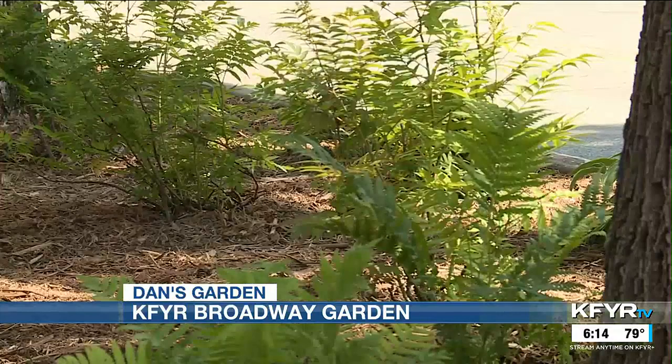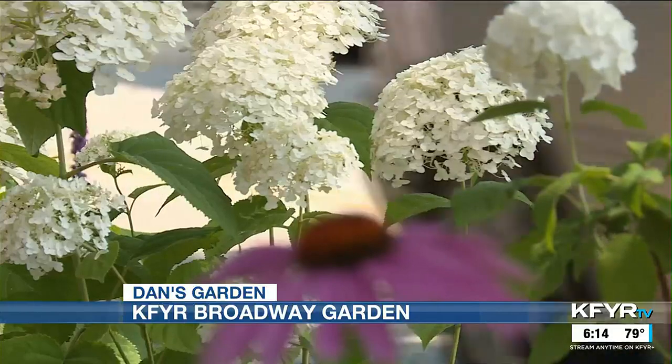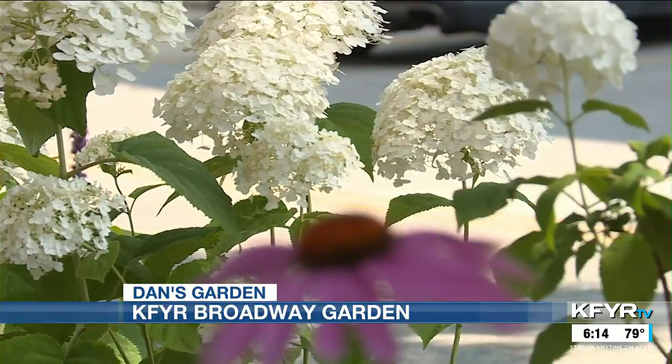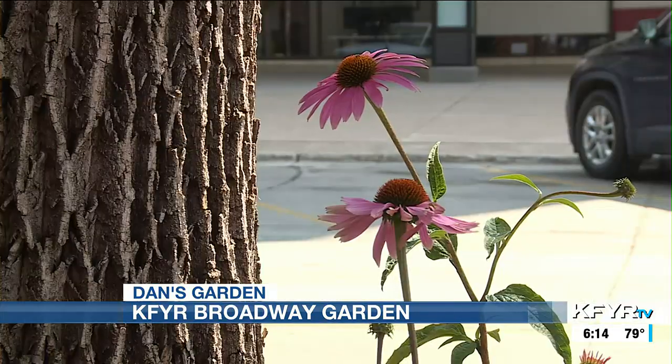I've got ferns. I've got a plant that's very easy to grow called ash leaf spirea — hydrangeas that are beautiful all during the end of May, June, all of July and August. Purple coneflower — these are native here and very hardy.